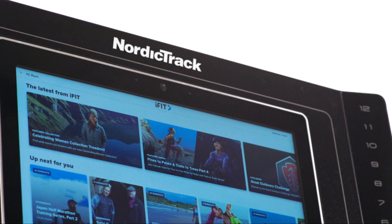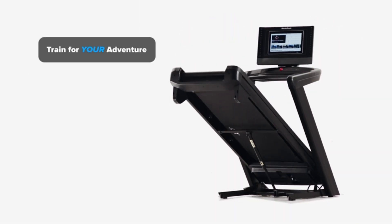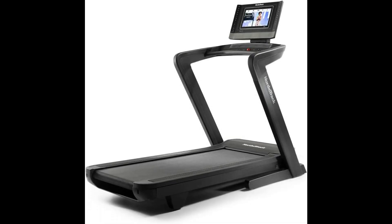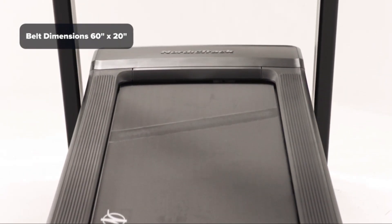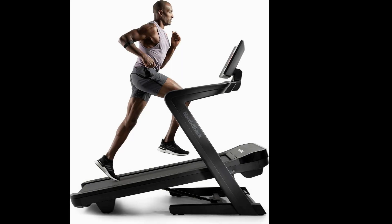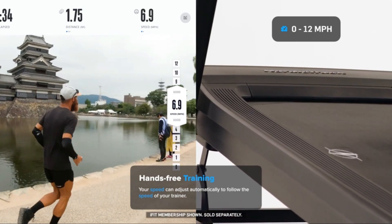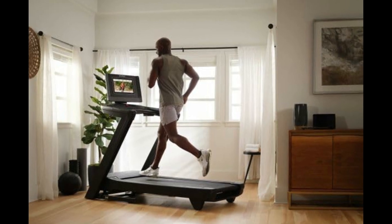First up, we have the NordicTrack Commercial 1750, our top pick for the best overall treadmill for bad knees. The standout feature of the Commercial 1750 is its spacious 20-by-60-inch running deck with runner's flex cushioning system, providing ample room and comfort during workout. Additionally, the Commercial 1750 boasts a 3.5 CHP motor. This treadmill offers smooth and quiet operation, perfect for users with sensitive knees.